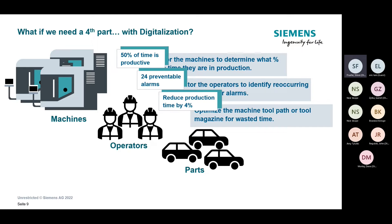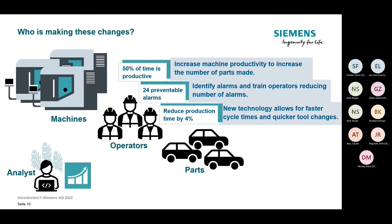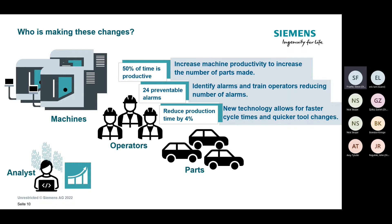Not every business has a data analyst evaluating this information or a data lake being captured, with someone whose full-time job is to recognize information and identify trend lines. If I told you your machine is productive 50% of the time and left it at that, does that give you a clear next step? It's just the reality of what it is, but it's not holding your hand as to exactly how this can be achieved.